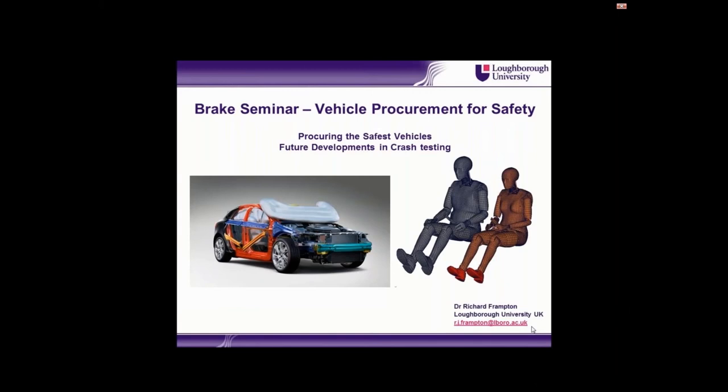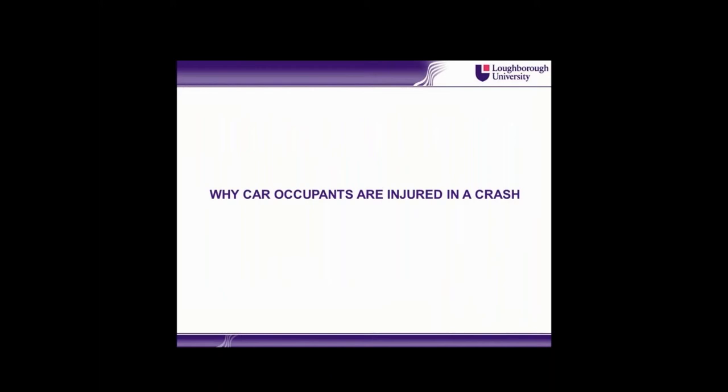What we're going to look at in this short presentation is how to procure the safest vehicles and future developments in crash testing. Crash testing is important because it forms the basis for many of the available safety rating systems. In terms of understanding safety rating systems, it's probably best if we just recap on how occupants are injured in a crash and what are the main protective systems that are used to reduce injury risk. The phrase 'it's not speed that kills, but the sudden stop' sums up really the main problem with automotive crash injury.